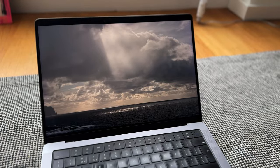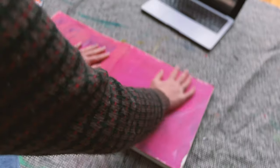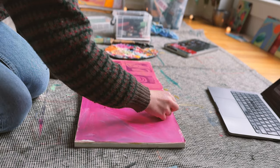Stay tuned for next week's video too, where I'll be sharing how I take ideas from these small and medium works on paper to inspire a large abstract piece on canvas.